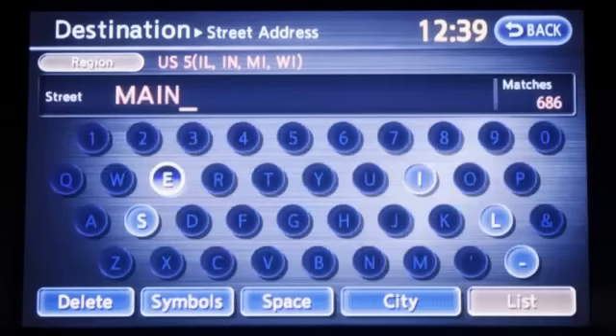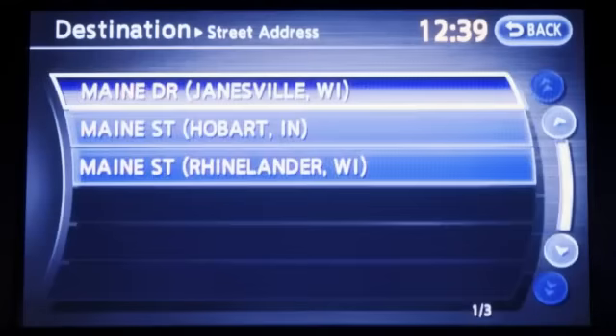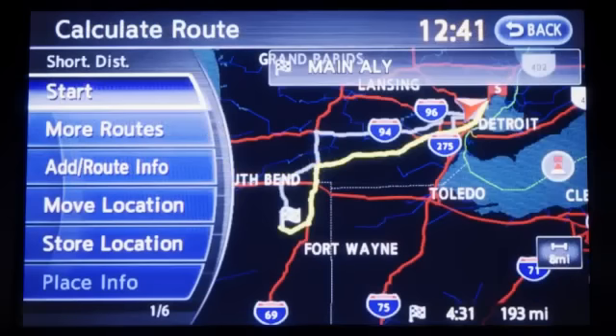You'll then be shown a street name input screen. Enter the street name and press List. A list of streets will appear. Press to select the correct street. The entire route is then shown. Press Start after confirming the location of the displayed destination. The system sets the destination and calculates a route.